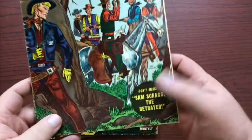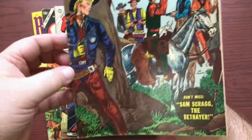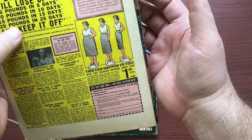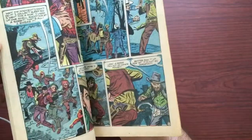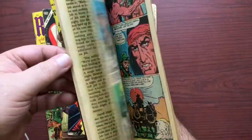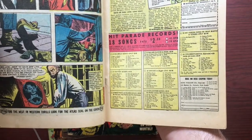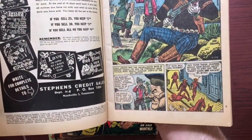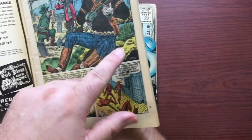Back to our Cowboy Action. This book actually looks pretty good — closer to a fine, certainly, than a good. Somebody wrote something right there on the back. Looking inside, the centerfold is nice and tight. And look — Joe Maneely. He and Stan Lee were very good friends; Joe was one of Stan's favorite artists.